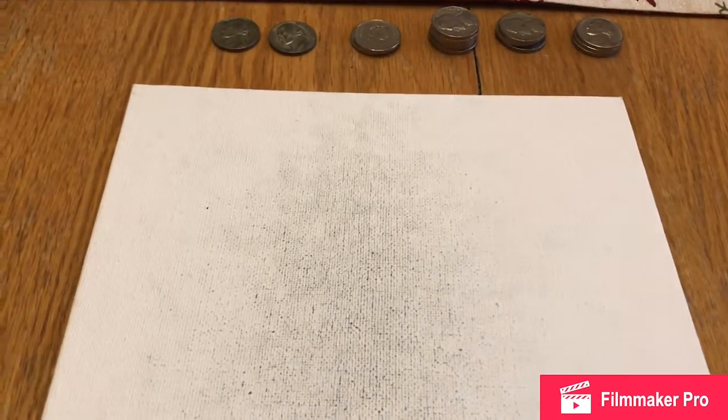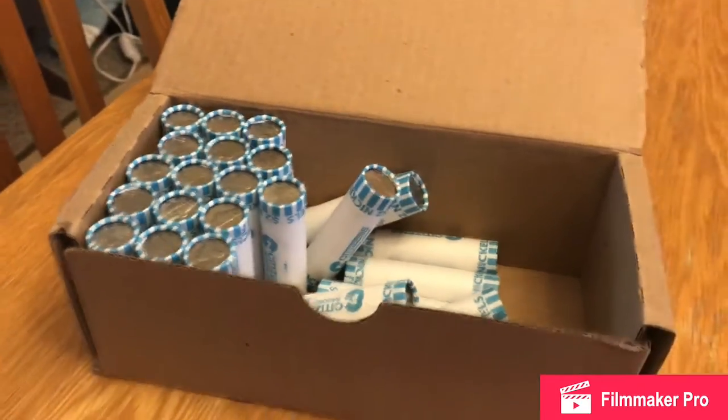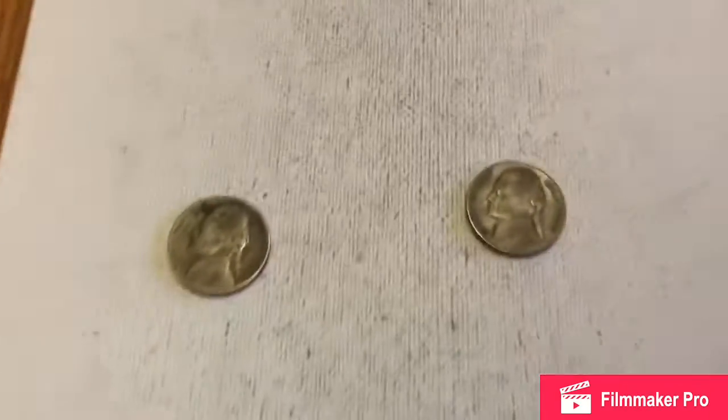What's going on everybody? This is Fishing for Silver and yesterday we did like half of a nickel box. We did 25 rolls of a nickel box hunt and I didn't get to film it much because my family was home and I just didn't feel like interrupting what they were doing.